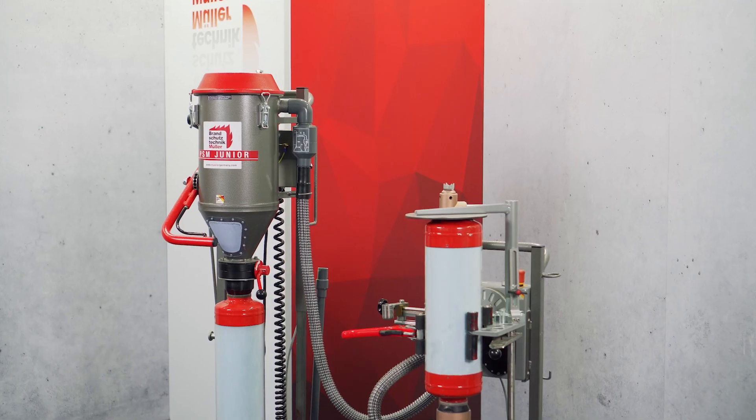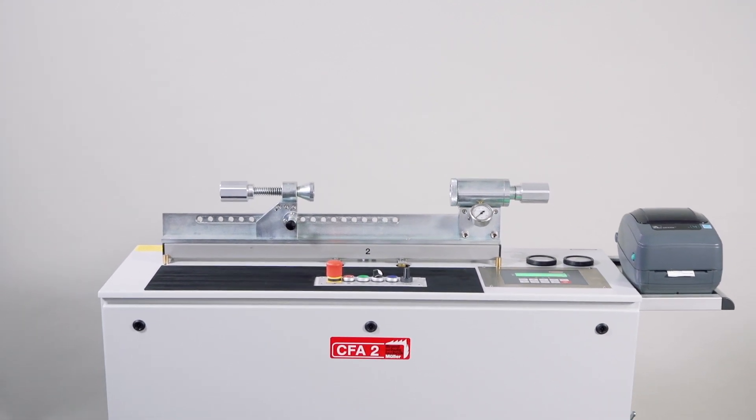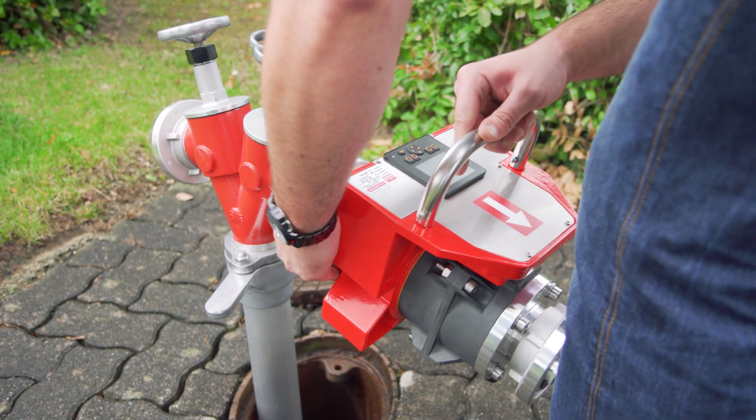Our product range includes DCP powder filling and emptying machines, CO2 filling units, pressure test equipment and water flow testing devices.